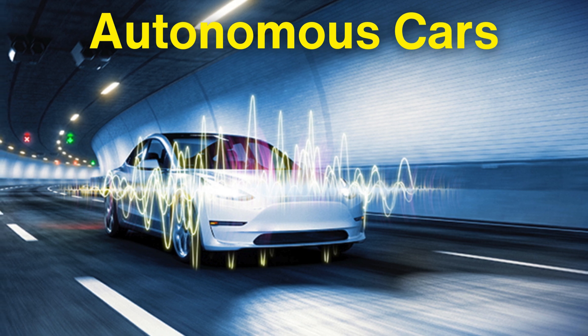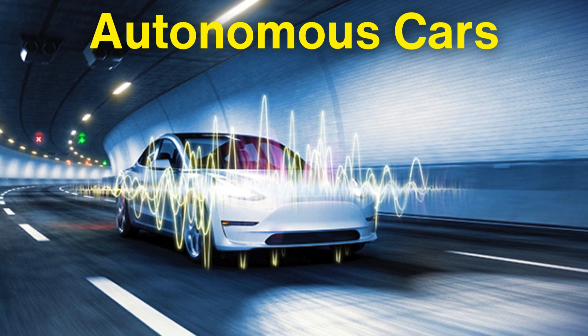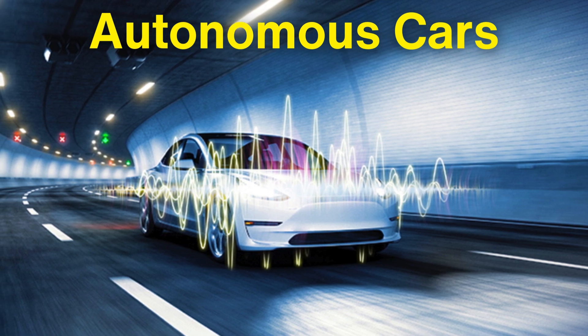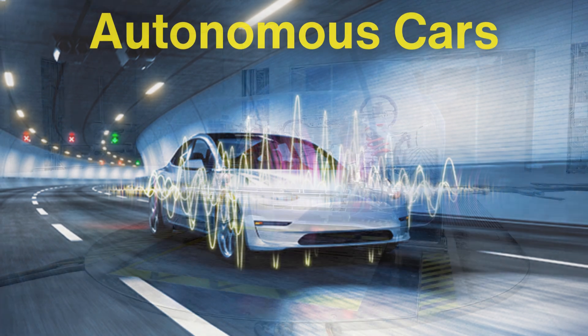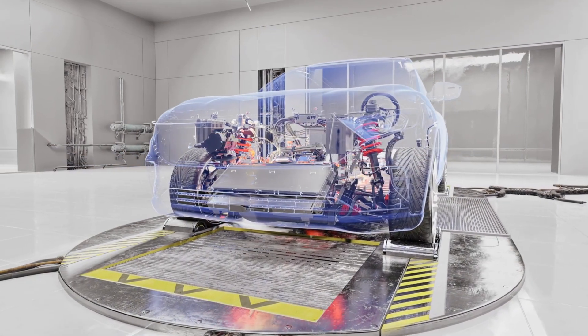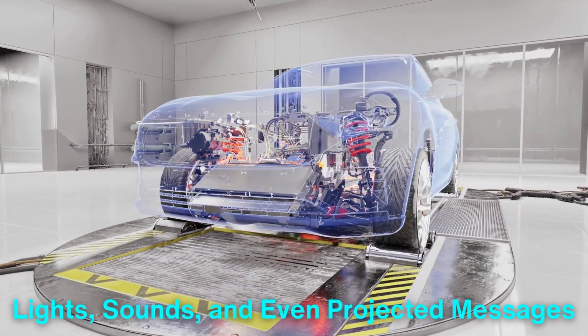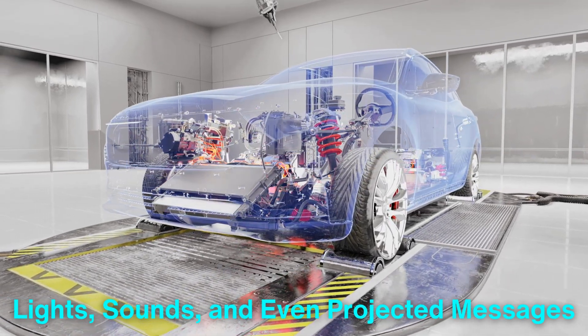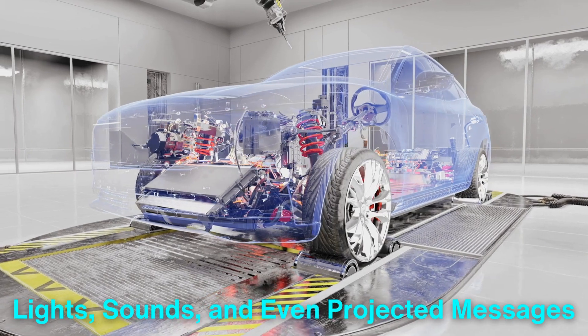Autonomous cars may also lead to new developments in horn technology, as these self-driving vehicles will need to communicate with pedestrians and other road users in entirely new ways. Some companies are even exploring the possibility of using lights, sounds, and even projected messages to enhance communication between autonomous vehicles and their surroundings.